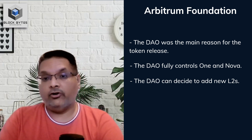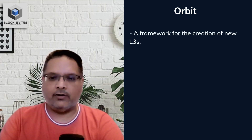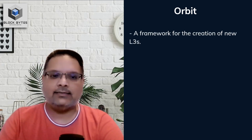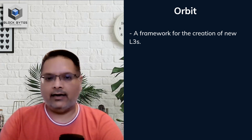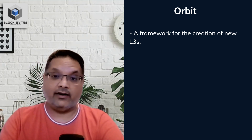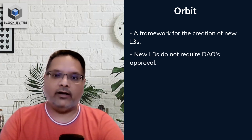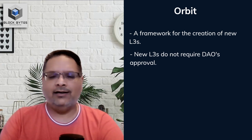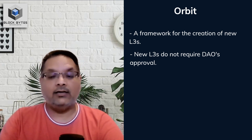They have opened up another avenue for those who want their own app chains — this is the second new development. The team launched Orbit, a framework using which developers can create their layer 3s on top of the existing layer 2s of One and Nova. So if the DAO cannot create an L2, they can create an L3 instead. They would have to pay the underlying L2 a portion of the fees accrued, which is fine. Importantly, these L3s will be permissionless — unlike new L2s which require DAO permission, L3s do not require such authorization and can start today.